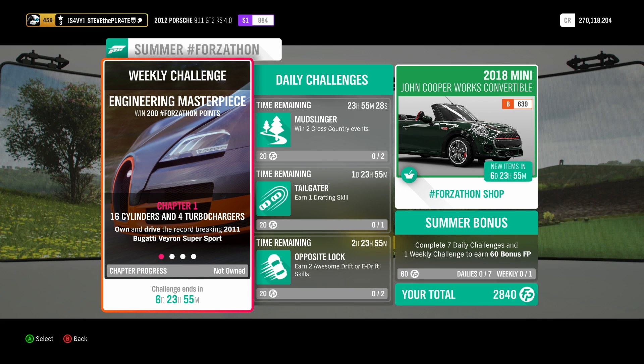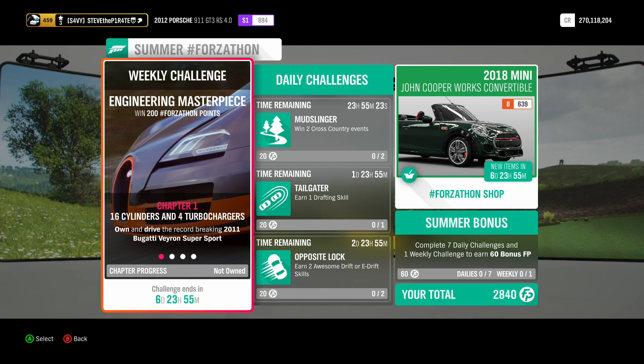This week's Summer Forzathon Weekly Challenge is called Engineering Masterpiece. You can win 200 Forzathon points if you own Lake Lodge. If you don't own Lake Lodge, you will only get 100 Forzathon points.